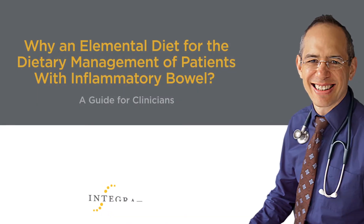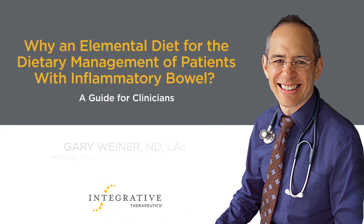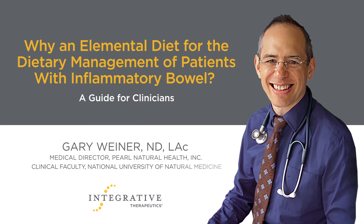Hello, I'm Dr. Gary Weiner, and I've been practicing integrative medicine for 20 years. During much of that time, I've helped patients navigate the difficult terrain that is the inflammatory bowel. In my clinical practice in Portland, Oregon, and during years as a clinical supervisor at the National University of Natural Medicine, I've been committed to an integrative approach, combining conventional and complementary strategies to manage IBD patients. In this video, I'll be sharing my experience discussing the role of an elemental diet for the dietary management of patients with inflammatory bowel, or what I'll be referring to as IBD.